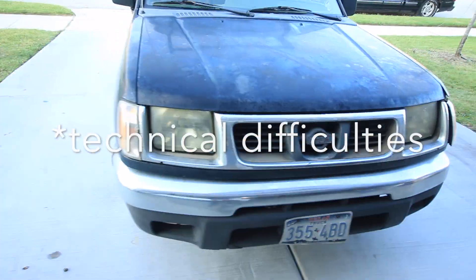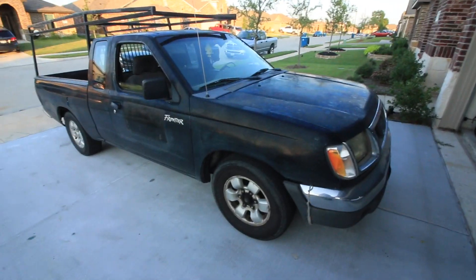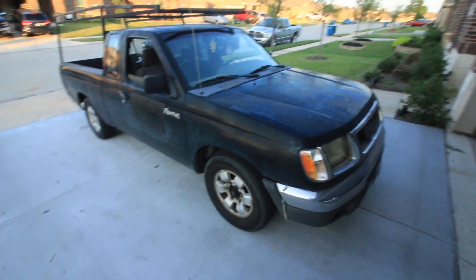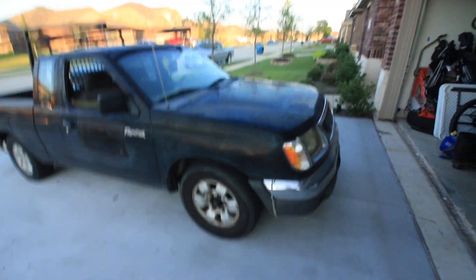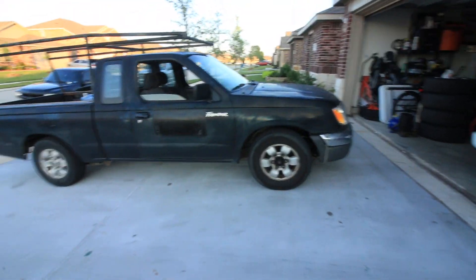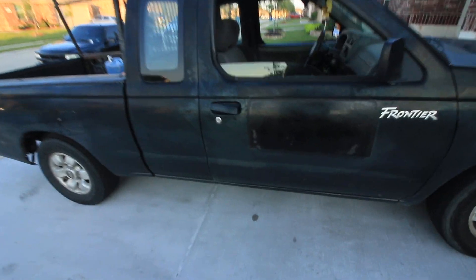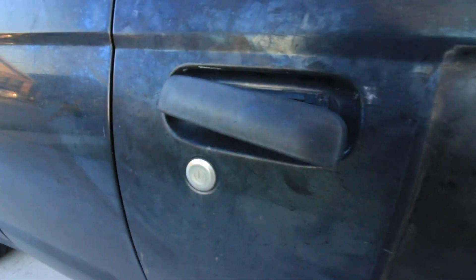What's up everybody, got some exciting news for y'all today. Just brought home a new project — let me turn it around so I can take a look at it. There we go. So this is it, y'all: 1998 Nissan Frontier extended cab, four-cylinder. Y'all can see it's an older truck, it's gonna need a lot of work.